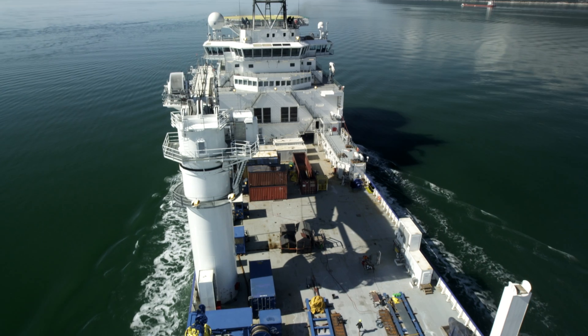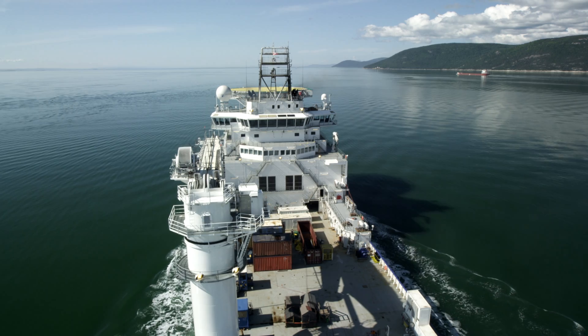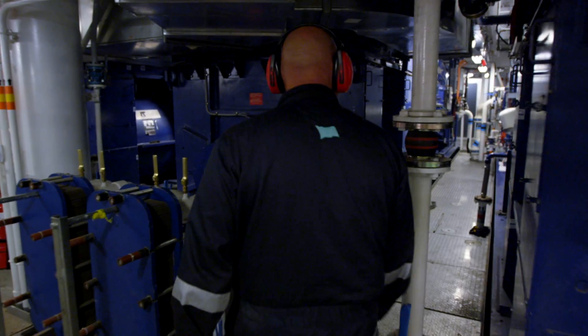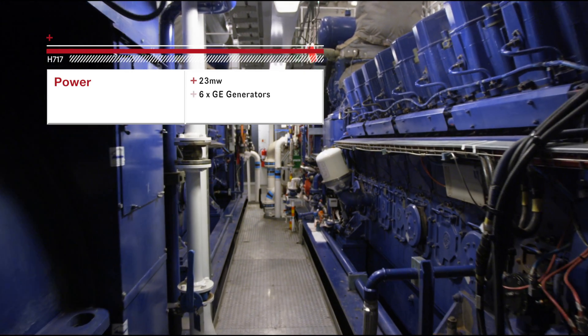The ship has been built to North Sea standards to ensure it can operate in some of the world's harshest meteorological and sea conditions. On board, the ship is fitted with a 23-megawatt power plant — enough electricity to power an entire town.